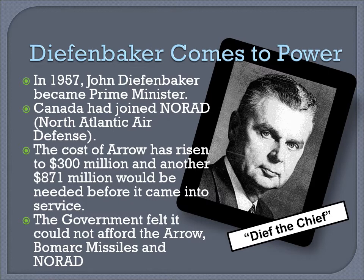Diefenbaker comes to power. In 1957, John Diefenbaker became Prime Minister. Canada had recently joined NORAD, the North Atlantic Air Defence. In addition, the cost of the Aero had risen to $300 million, and another $871 million would be needed before it came into service. The government felt it could not afford the Aero, the Bowmark missile program, and NORAD. A decision had to be made.